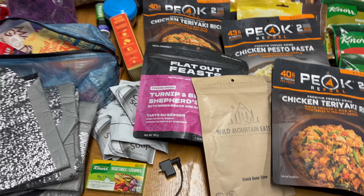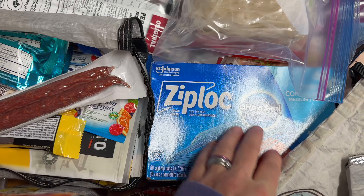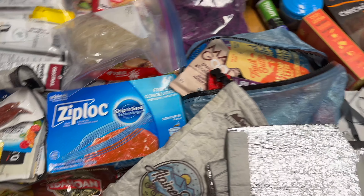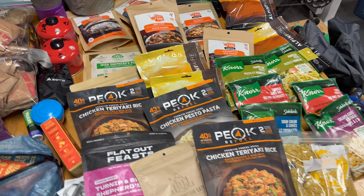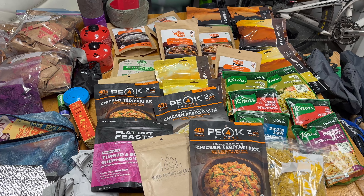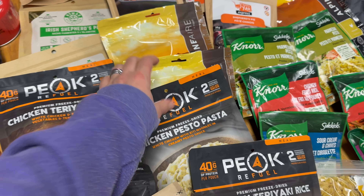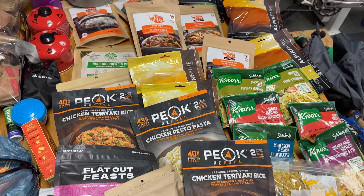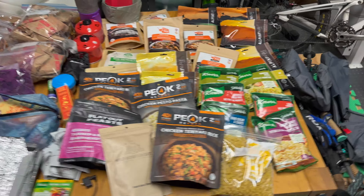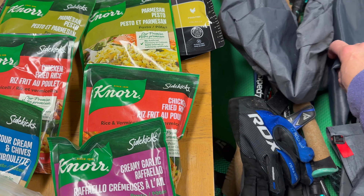There's also Happy Yak Pad Thai — that stuff's pretty good. I have turnip and beef shepherd's pie with green beans, and cheddar chicken teriyaki rice. I read the back but didn't see gluten in the ingredients. There's Irish shepherd's pie — I really like it so I got two packs. I may swap out some packs for confirmed gluten-free options. There's also Wild Mountain Eats black bean stew — that should be pretty good.